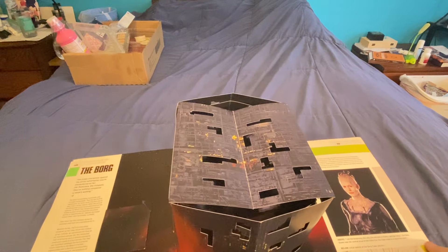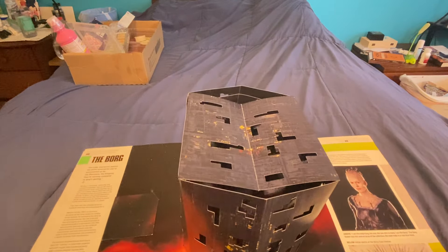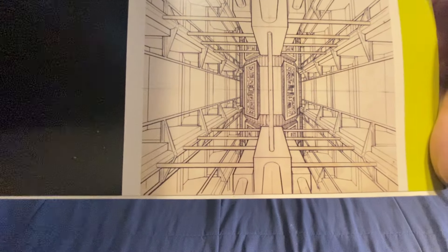The Borg cube. I have one of those as a little toy. I saw one at the toy show that was Johnny Lightning - it's die cast metal - and I ended up not buying it. There's the blueprint, I guess you can say. The interior. The Borg queen.